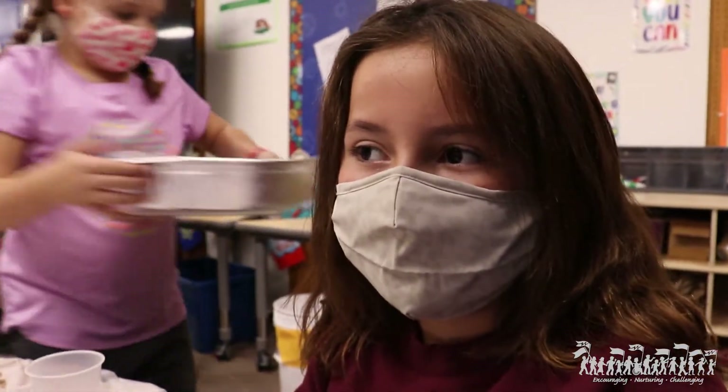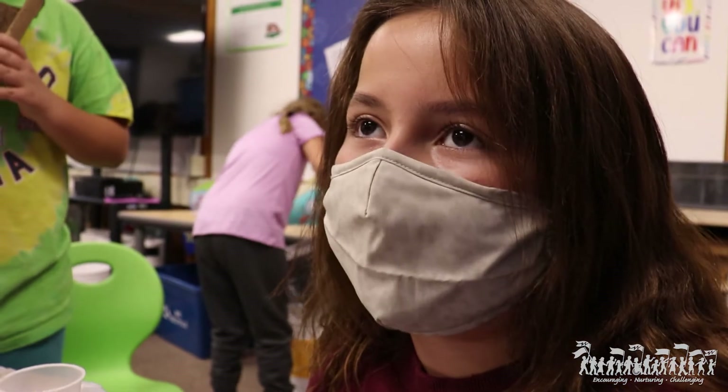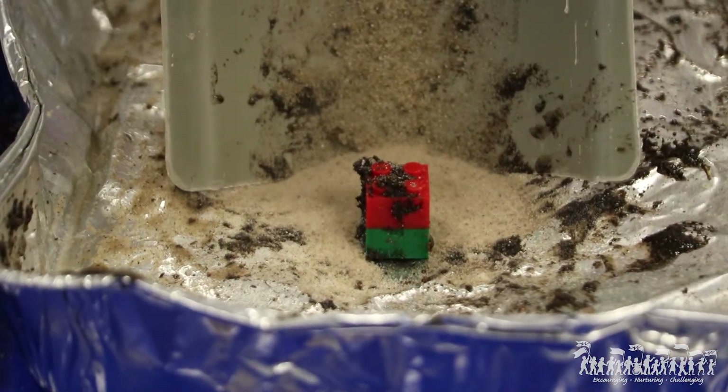What are you guys learning and seeing today for science? It's like different types of landslides can knock down the house. When we add just sand, it didn't knock down. But then when we added sand and water, it did knock down.